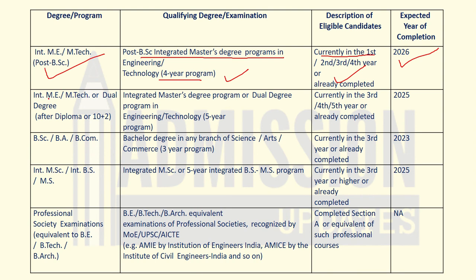For candidates pursuing integrated M.E./M.Tech or dual degree after diploma or Class 12th, the educational qualification required is an integrated master's degree program or dual degree program in engineering or technology, and the course is of five years. Eligible candidates are currently in third, fourth, or fifth year, or those who have already completed the degree, and should complete their degree by 2025.